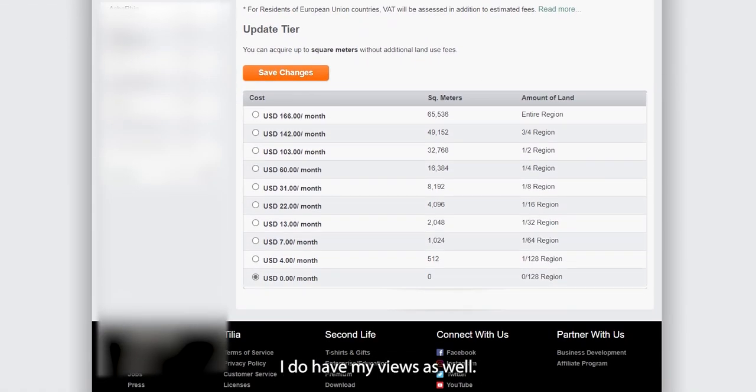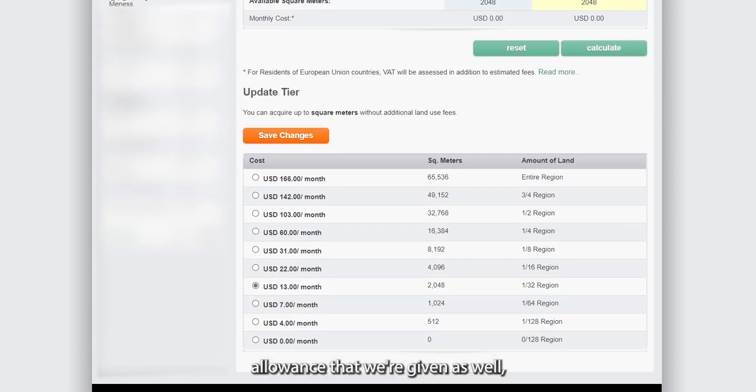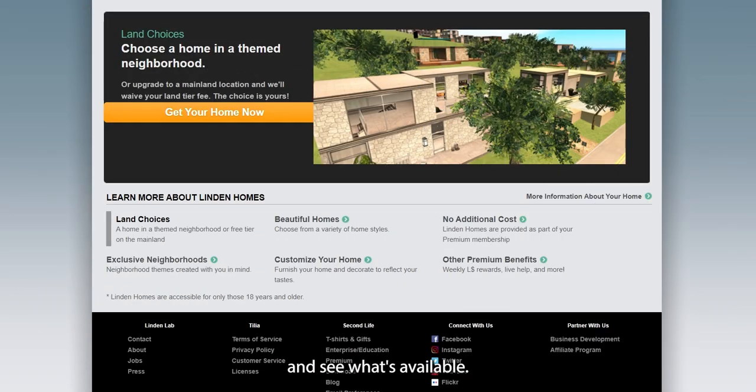I do have my preferences and I'm still learning about the land allowance we're given. You can actually, instead of choosing a Linden home, purchase a plot of land through mainland — that's something I'm going to be looking into at some point. But for now, let's focus on the Linden homes and see what's available.